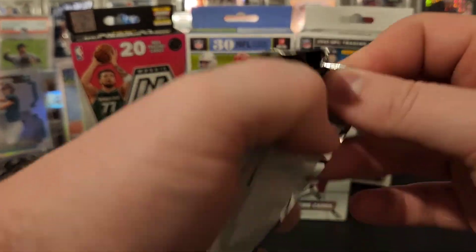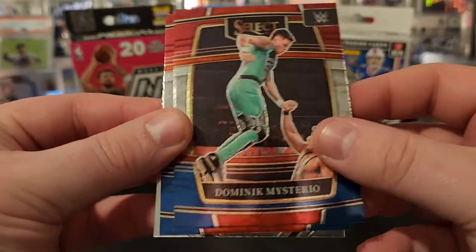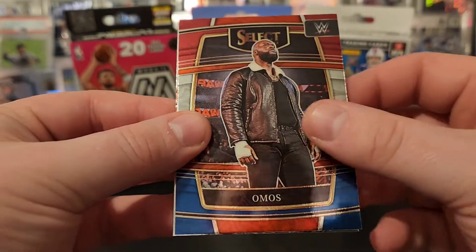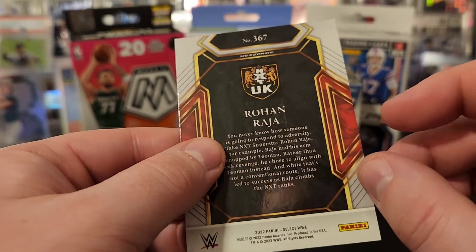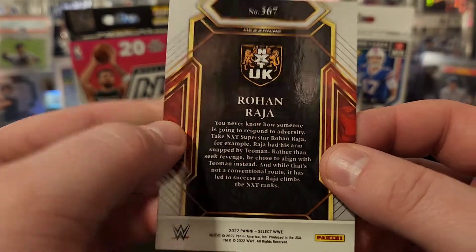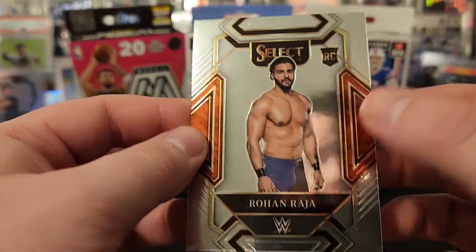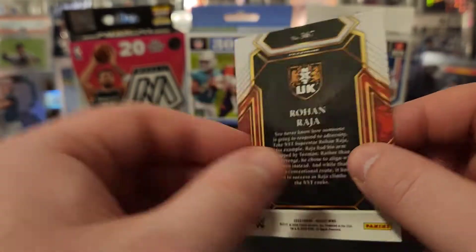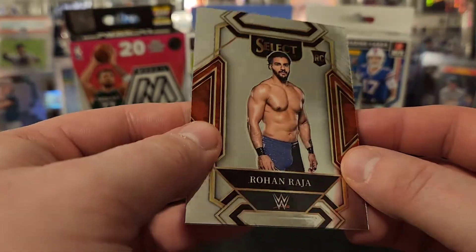Last pack of WWE. We got Julius Creed, Dominic Mysterio, Omos, and a Rohan Raja — and that is a mezzanine! I was going to say, I don't think I've seen this. Finally pulled a mezzanine. Rohan Raja rookie. We will take it. It kind of looks like the Premier level in football and stuff, I think. Maybe it's a club.